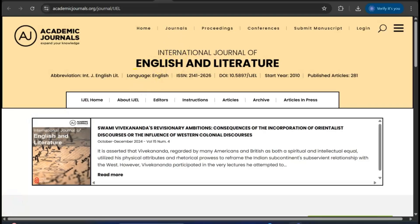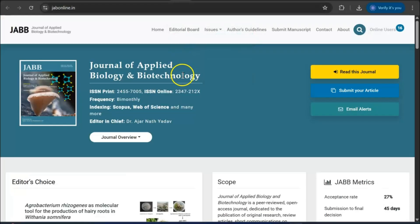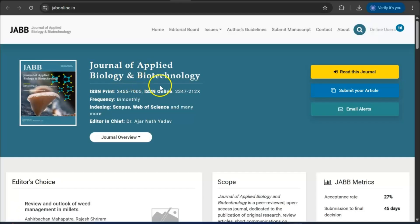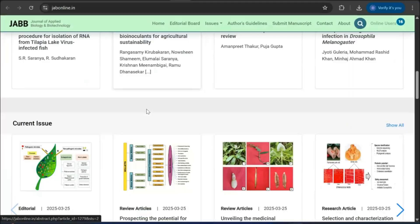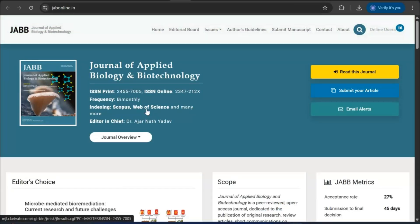Next, we are going to talk about the Journal of Applied Biology and Biotechnology. This is a Scopus index and Web of Science journal — a very good place for young researchers to publish their papers quickly. It is a fast Scopus index journal for biological sciences, especially biology and biotechnology. I request you to read the author guidelines before you submit.